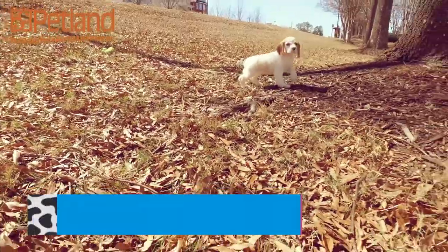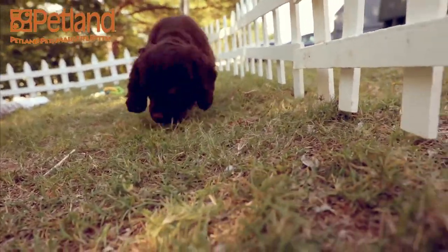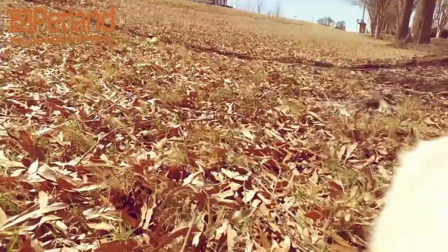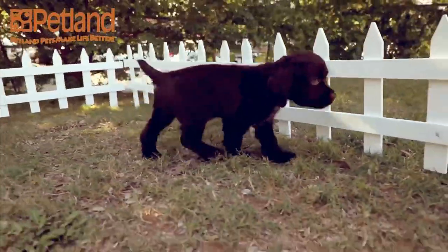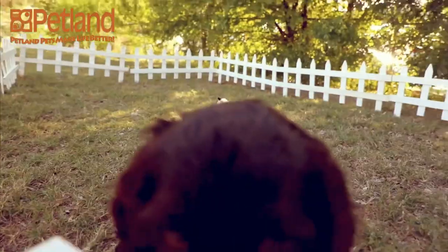The Cocker Spaniel originally hails from Spain. They were bred as early as the 1400s as land-based hunting dogs. The Cocker Spaniel is actually the smallest breed of dog in the hunting class category and was officially recognized by the AKC in 1878.